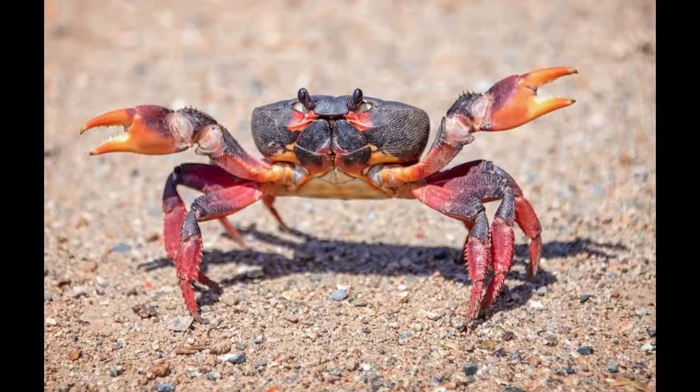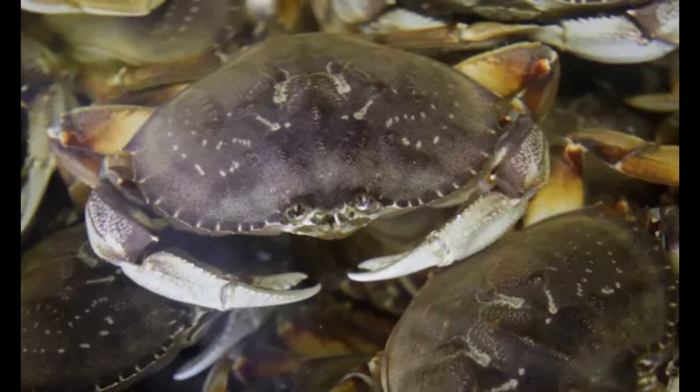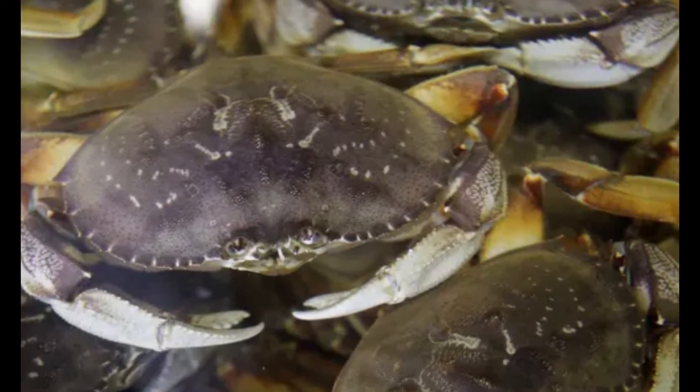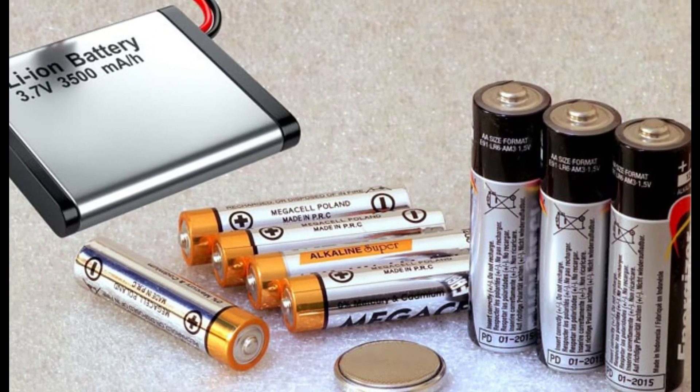According to the researchers, the new zinc and chitosan battery retains an energy efficiency of 99.7% after 1,000 charge cycles, making it a suitable alternative for commercial use.